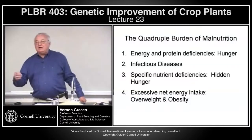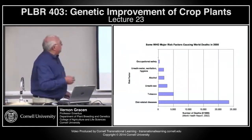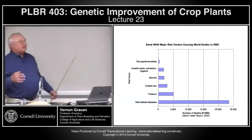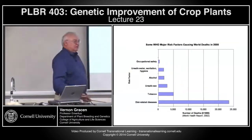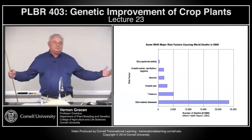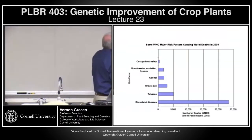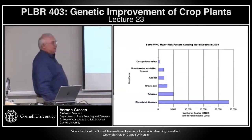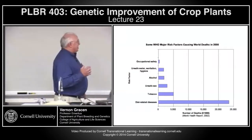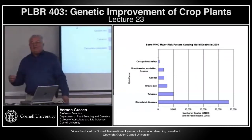Malnutrition doesn't mean not enough nutrition — it means bad form of nutrition. The World Health Organization ranks the major risk factors causing deaths in the year 2000. What would you have thought would be the major factor causing deaths in the world? If you lived in Africa, you might have thought AIDS resulting from unsafe sex might be one of the major causes. But the major cause of death by far in the world today is diet-related diseases.